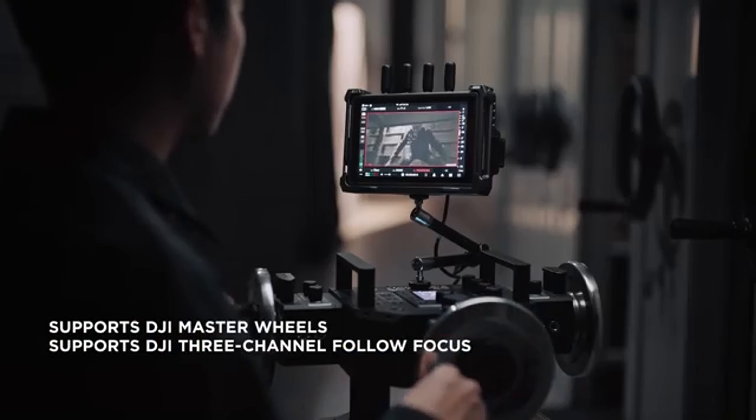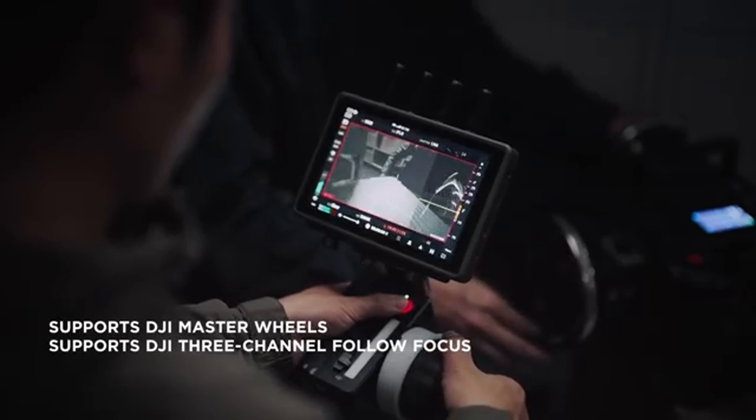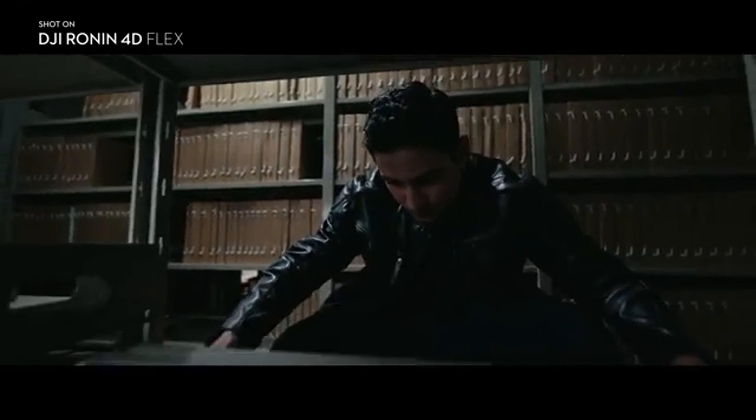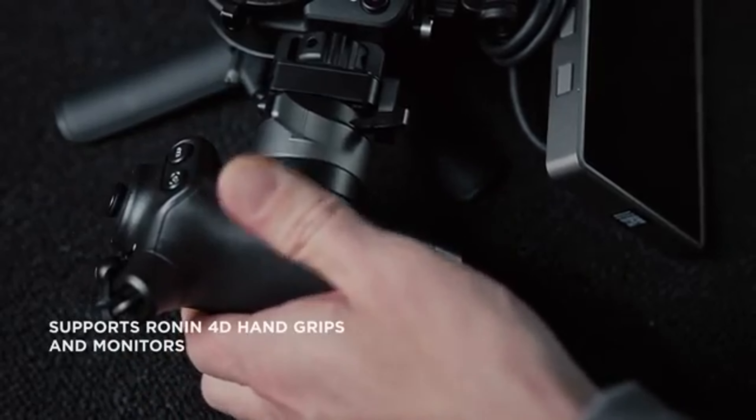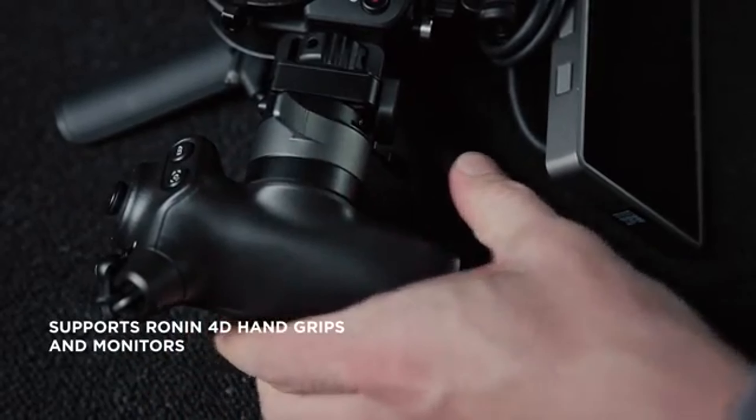Watch how effortlessly I can control the Ronin 4D using just my smartphone. I can pan, tilt, and even execute cinematic tracking shots with a simple swipe of my finger. The possibilities are endless.